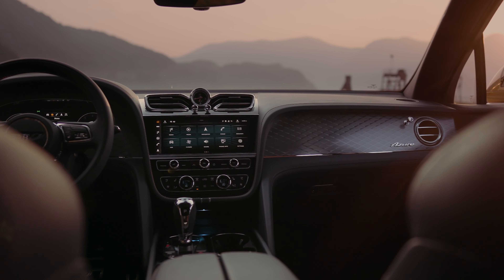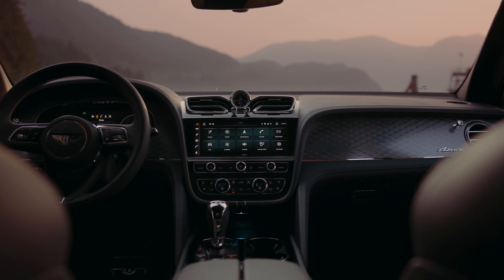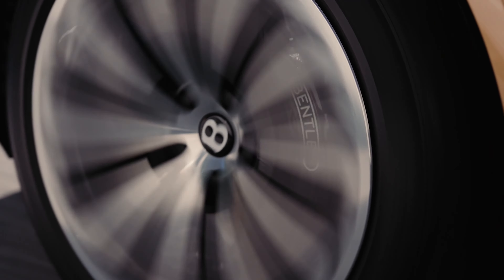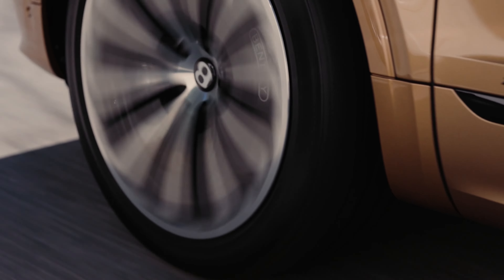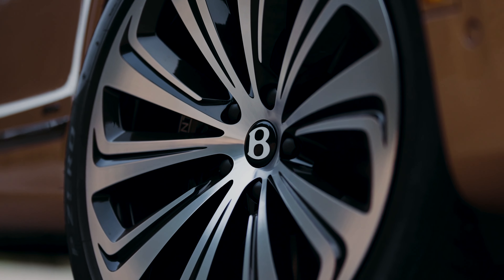a unique interior ambience with Bentley's diamond illumination. Bentley Dynamic Ride, the 48-volt active anti-roll control system — introduced originally in the Bentayga as a world first — is included as standard equipment and provides the optimum balance between ultimate ride comfort, handling, and body control.